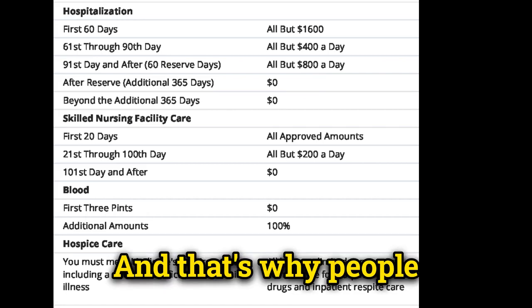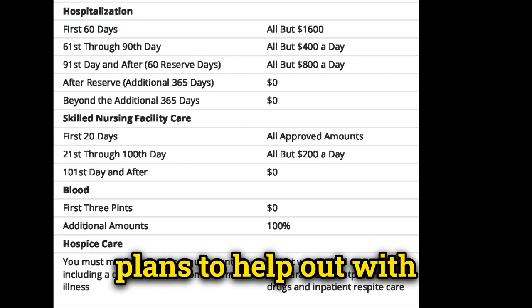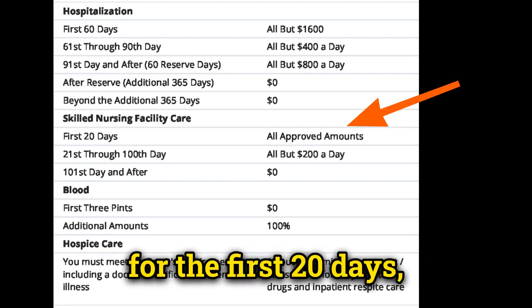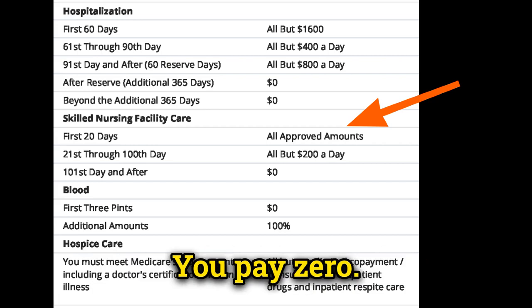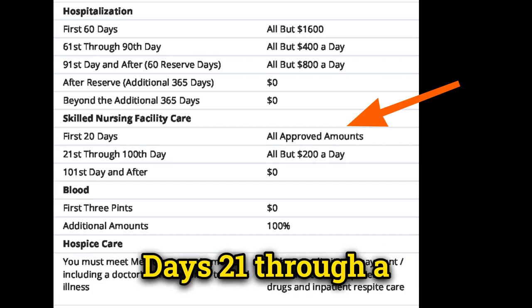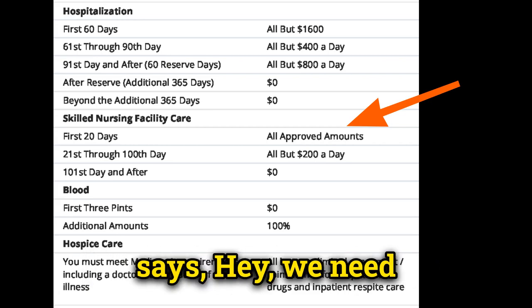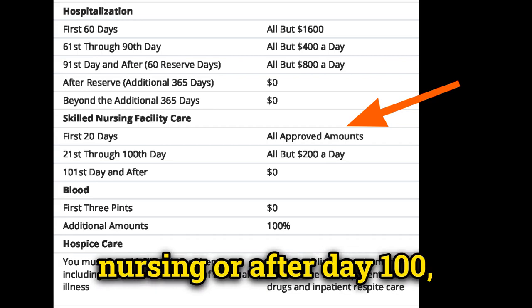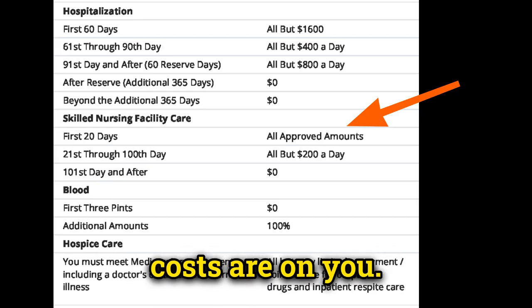That's why people look into Medigap plans or Medicare Advantage plans to help with some of these costs. For skilled nursing, for the first 20 days, Medicare pays all approved amounts — you pay zero. For days 21 through 100, just like with the hospital, Medicare requires you to pay $200 a day. But after day 100, Medicare pays zero and all costs are on you.